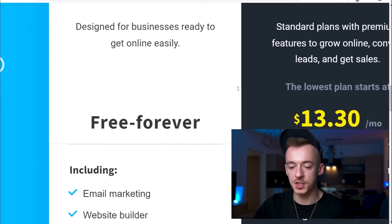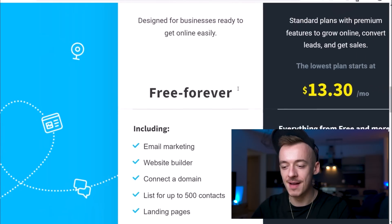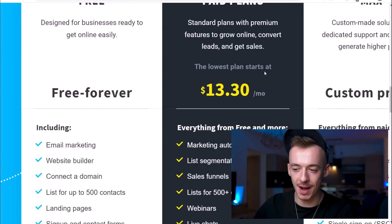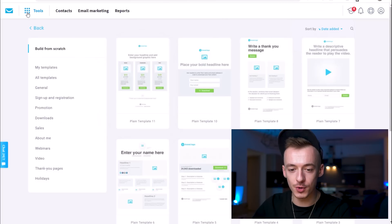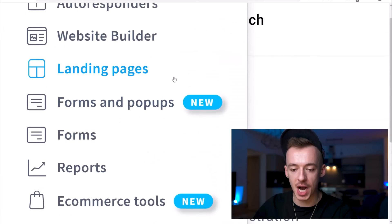If you want to commit to this method, I highly recommend paying for it so you know you're going to take action, because people using the free version often just try it out and don't really commit. So just go with the basic paid plan. Once you sign up to GetResponse, go to the Tools section, scroll down, and it's going to give you the landing page options.